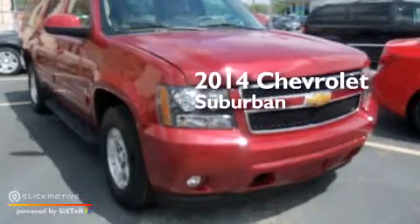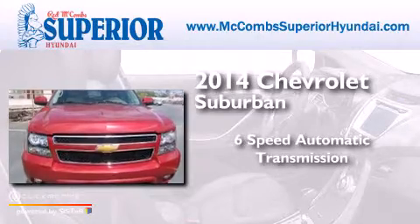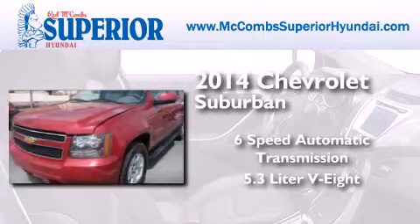This is a 2014 Chevrolet Suburban. This SUV has a 6-speed automatic transmission and a 5.3-liter V8.